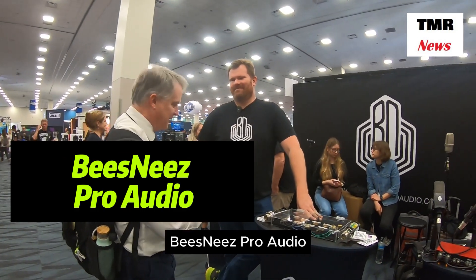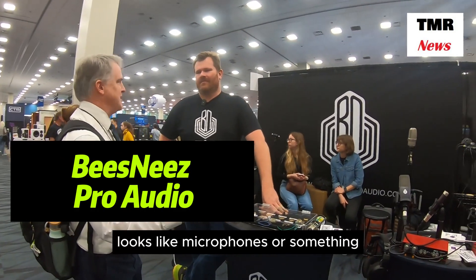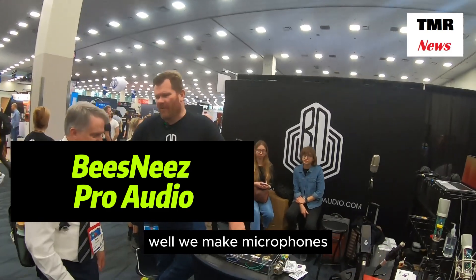Bees Knees Pro Audio. Looks like microphones or something. What do you do? We make microphones.